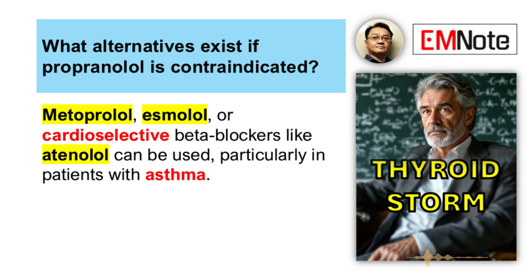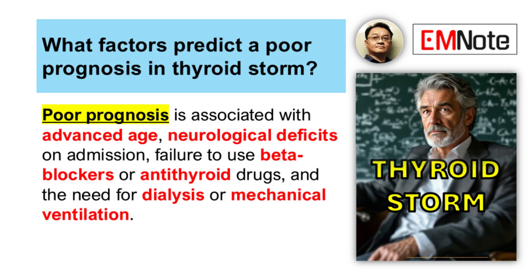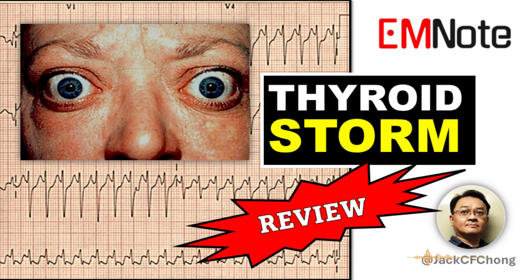If the patient has asthma, beta blockers can be tricky. You might lean towards more cardioselective beta blockers like atenolol or metoprolol used cautiously, or if beta blockers are too risky, diltiazem — a calcium channel blocker — can be an alternative for rate control. So it's a multi-pronged attack: supportive care, block effects, block synthesis, block release — and speed is critical. If you suspect thyroid storm, you need to act swiftly and comprehensively.